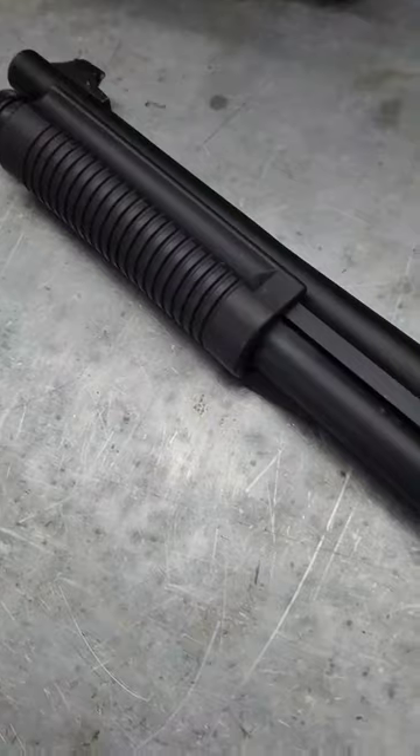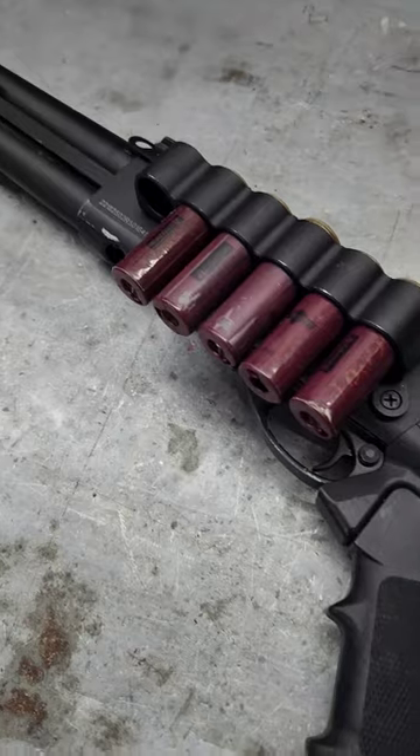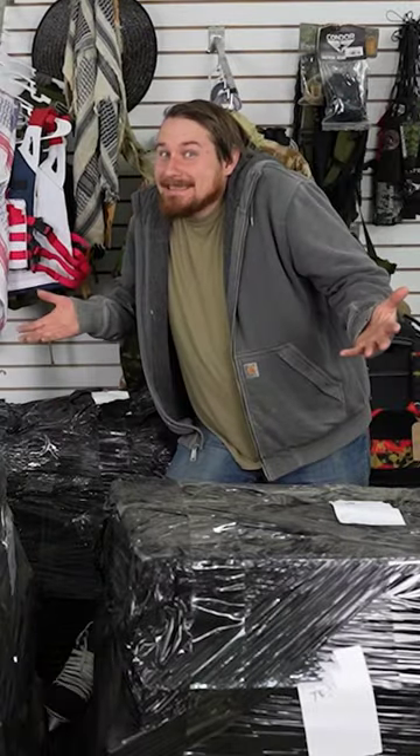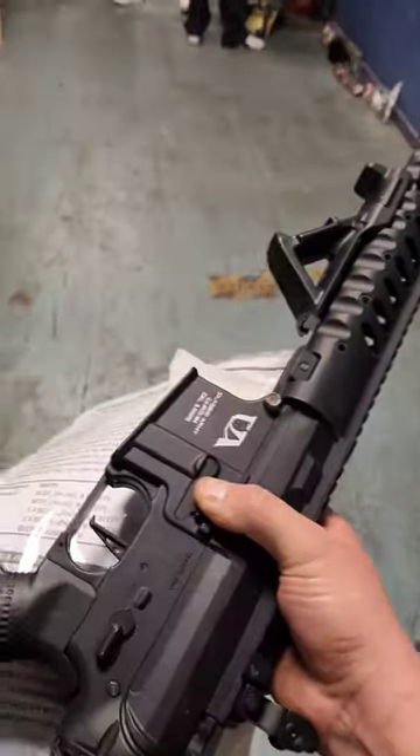I'm about to trade this airsoft shotgun for a build worth over a thousand dollars, but some of you might not know how I got here, so I'm gonna catch you up real quick. First I bought four pallets worth of airsoft gear, and these pistol bags came in there, so I traded three of the pistol bags for a classic army M4.